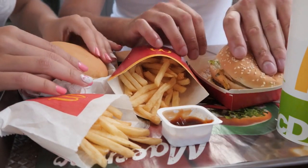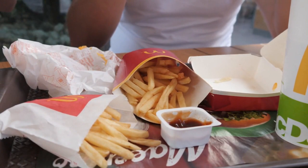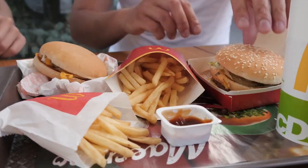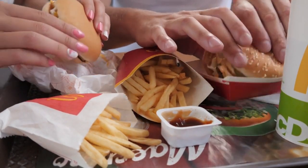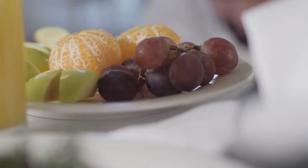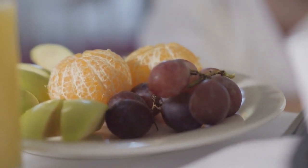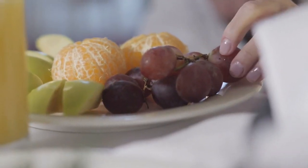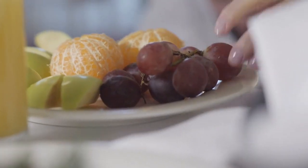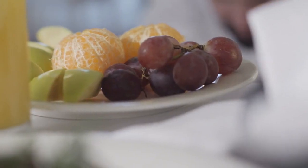While processed foods offer convenience and longer shelf life, it's important to prioritize our health. By relying too heavily on processed foods, we may miss out on the essential nutrients found in whole foods. Striking a balance is key. Focus on incorporating more whole foods into your diet — fill your plate with colorful fruits and vegetables, opt for whole grains instead of refined grains, and choose lean proteins. Remember to read food labels and be mindful of the ingredients and nutritional information.